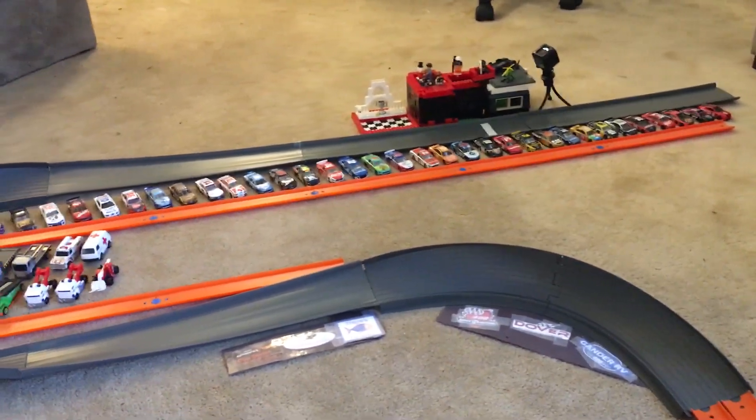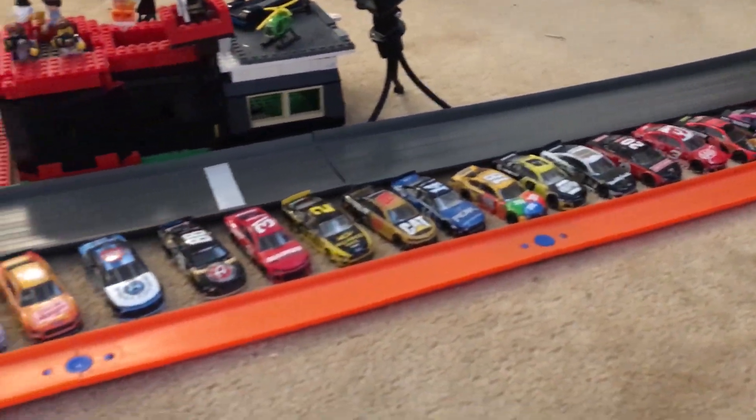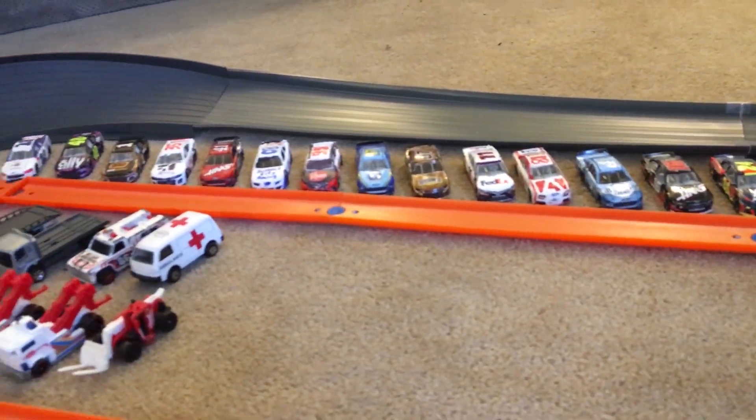Welcome to the Dover International Speedway for the first race of the Dover Doubleheaders, the AAA 400. 33 drivers are going to be competing here today and through the other race, to see who can win at Dover and punch their ticket into the playoffs.